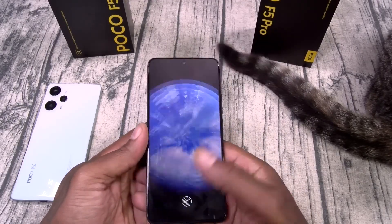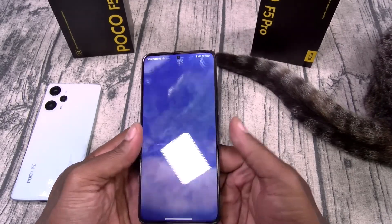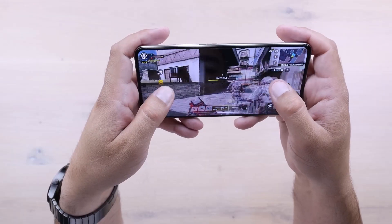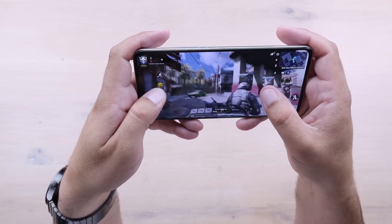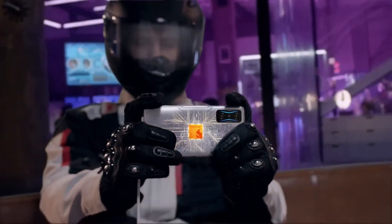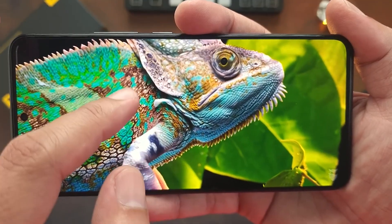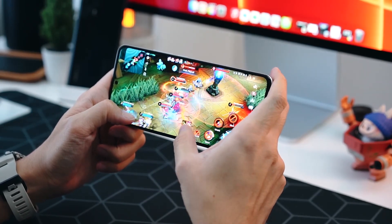No matter how demanding your usage may be — whether you're juggling multiple applications or pushing the limits of your smartphone's capabilities — the Poco F5 Pro handles it all with ease, leaving you with a device that never skips a beat. For passionate gamers, the Poco F5 Pro is a dream come true. The Qualcomm Snapdragon 8 Series chipset delivers exceptional graphics performance and smooth gameplay, allowing you to immerse yourself in your favorite games without any interruptions or lags. Every action, every movement, and every detail is rendered flawlessly.